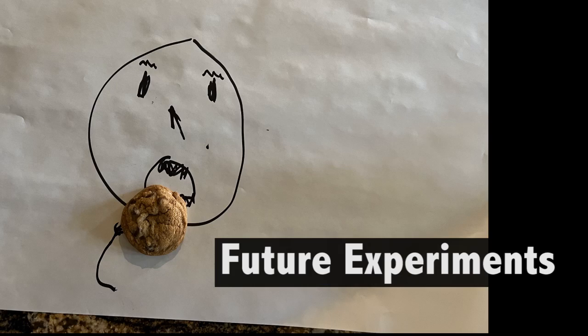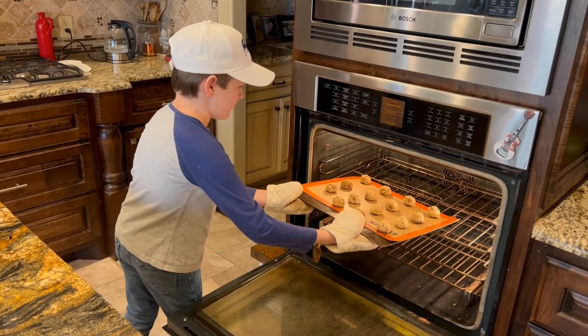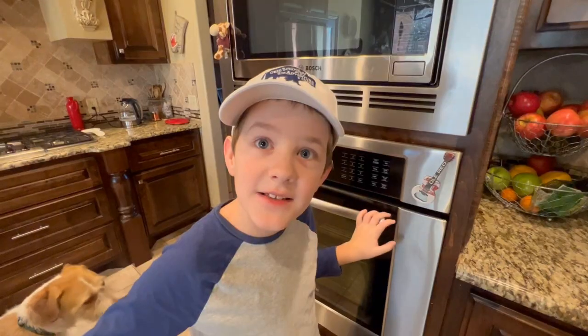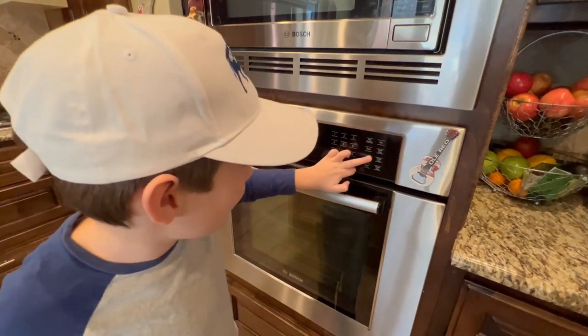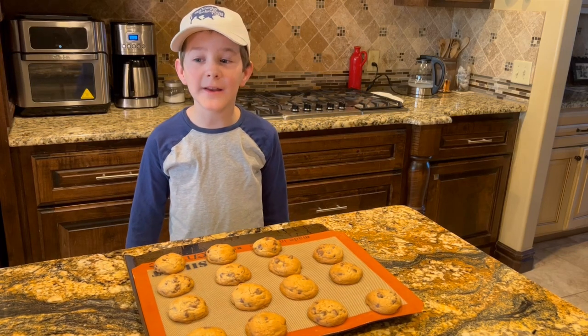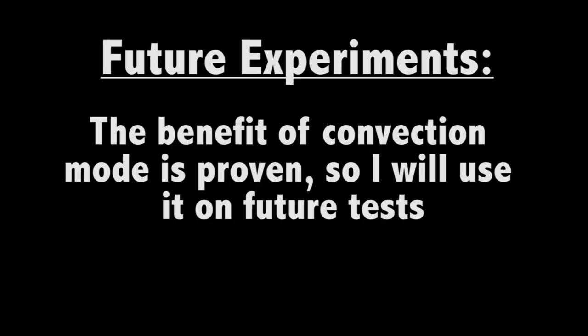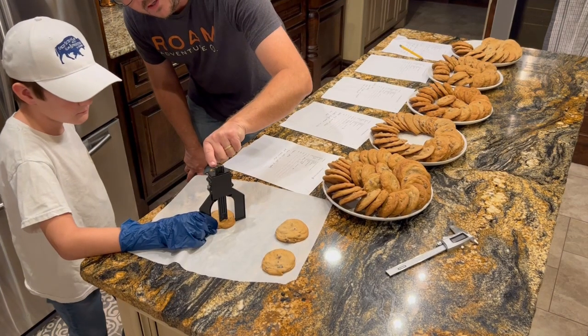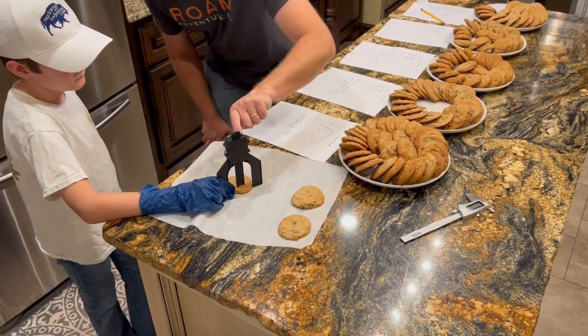Dad says we need lots more cookie experiments. And Mom told me congratulations and I am the new head baker. The second hardest part is waiting for them to cool; the hardest part is keeping Dad away from them. In future experiments, I plan on cooking them all with convection mode on. Next time, I will design it so that only a single variable is tested — like five batches where the only thing changed is the sugar. That will keep it simpler and easier to identify trends.